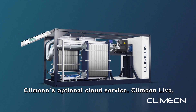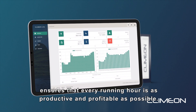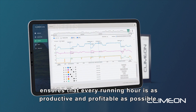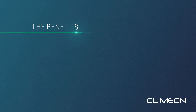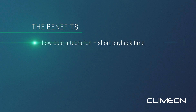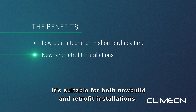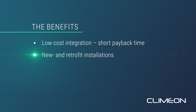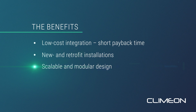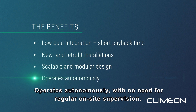Klimon's optional cloud service, Klimon Live, ensures that every running hour is as productive and profitable as possible. It has a low integration cost and a short payback time. It's suitable for both new build and retrofit installations. Scalable and modular design ensures each installation is fully customizable, and it operates autonomously with no need for regular on-site supervision.